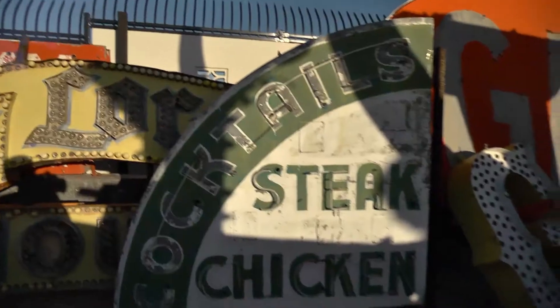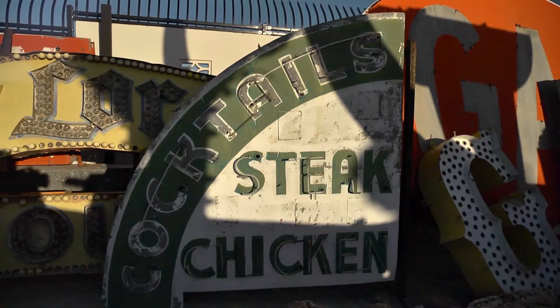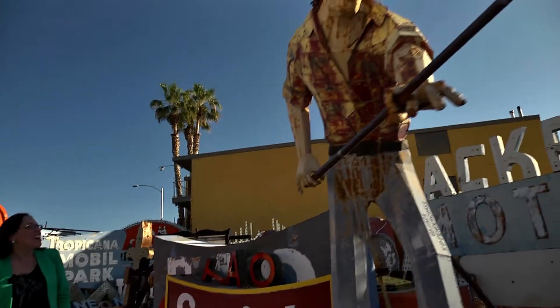This sign just says cocktail, steak and chicken — and that's all. Keep it simple. It's all you really need to know. That's what I really live on — cocktail, steak and chicken. Who needs vegetables?